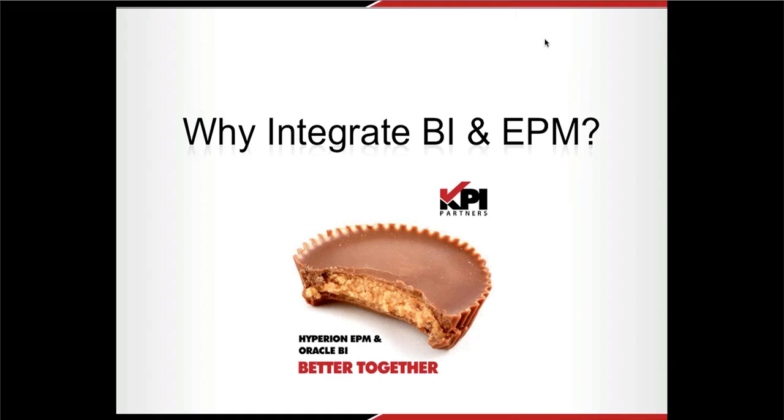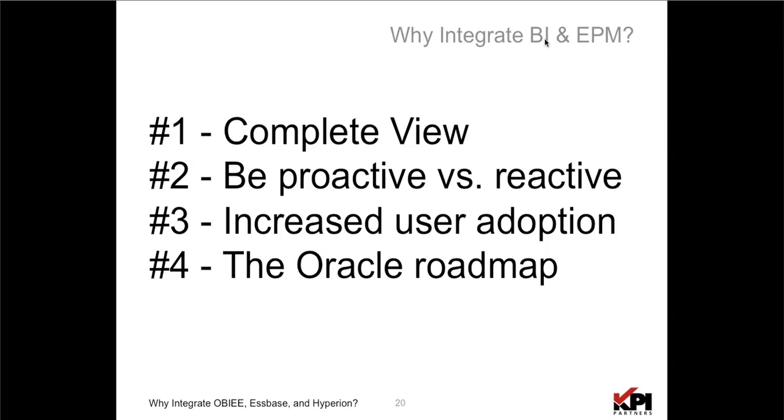Why integrate BI and EPM? Because it's better together — that's the real messaging. If you combine them, you get four core benefits. We're going to focus on four key components: a complete view of your enterprise analytics, being more proactive rather than reactive, creating user adoption, and leveraging the most out of your Oracle investment.